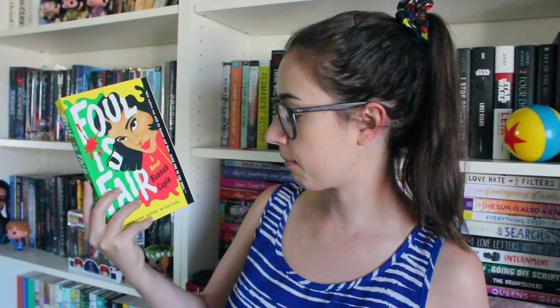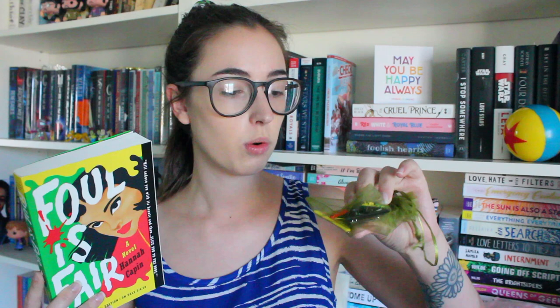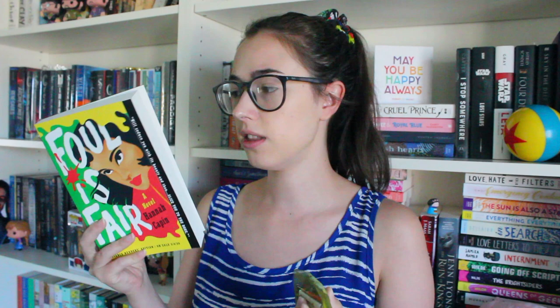This next one I randomly got from a publisher and it's Foul is Fair, a novel by Hannah Kappen. This also came with these cute little buttons in a bag — one of them is the cover of the book and the others are related to things that happen in the book. I think it's about a girl who goes to a school and wants to kill some of the guys there. It comes out in February 2020, so I have a while. Thank you very much to Wednesday Books for sending this.